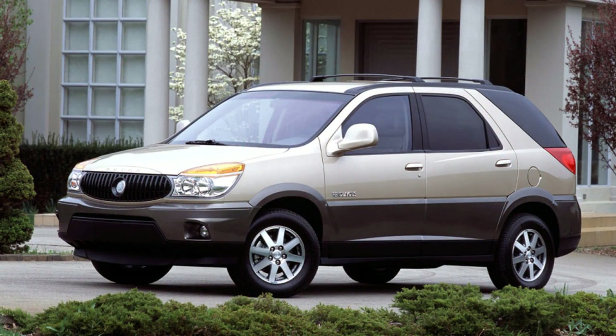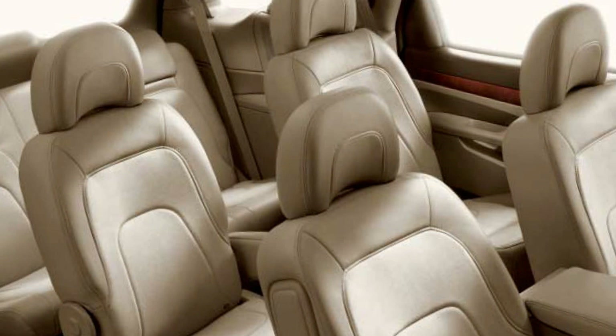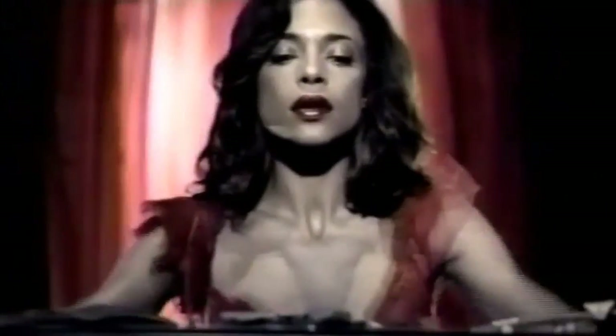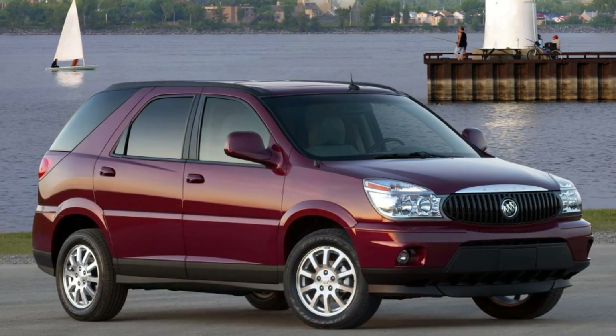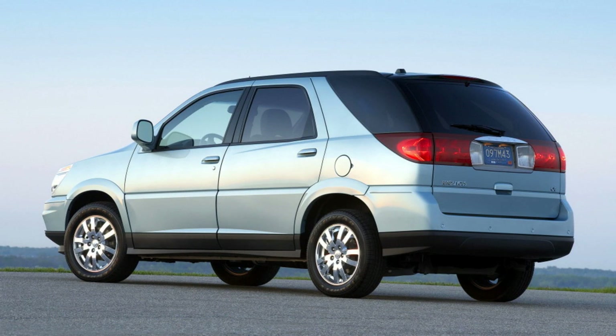GM used the same platform for the Buick Rendezvous, and being a more upmarket car they chose more conservative styling. They gave the larger car 3-row seating that the Aztek lacked. Launched around the same time, this car was a hit, peaking at 72,000 cars sold in 2003. GM priced the Rendezvous much lower than competitors like the Acura MDX and Lexus RX, and thanks to Tiger Woods adverts, younger buyers discovered it. To solve the lackluster engine on the Buick, in 2004 it offered a 3.6L V6 with 242hp, and in 2006 a revised 3.5L V6 with 195hp replaced the original 185hp engine.